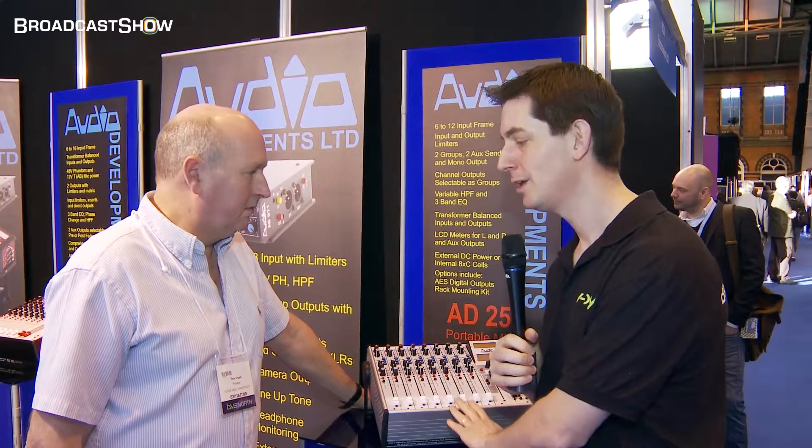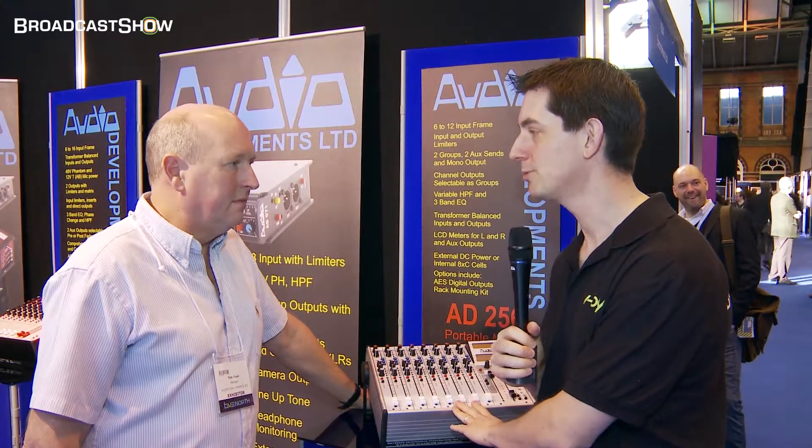I'm here with Tom from Audio Developments. We had a little chat at ProVideo about the 071, which is over here. Today, we're going to talk about this little thing here, a little mixer. Tom, tell us about it.